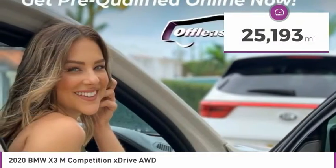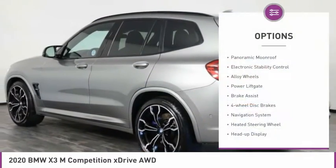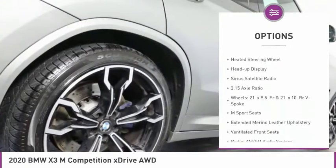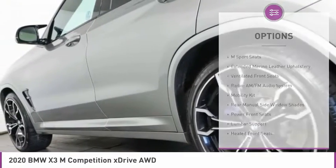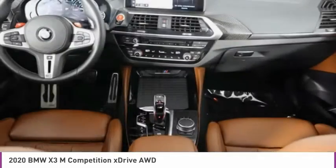This vehicle has less than 30,000 miles. Here are some of this vehicle's great options: panoramic moonroof, electronic stability control, alloy wheels, power liftgate, brake assist, four-wheel disc brakes, navigation system, heated steering wheel, heads-up display, Sirius satellite radio.